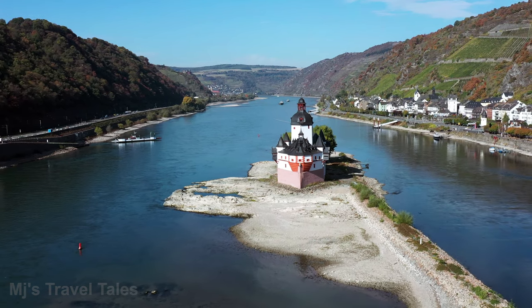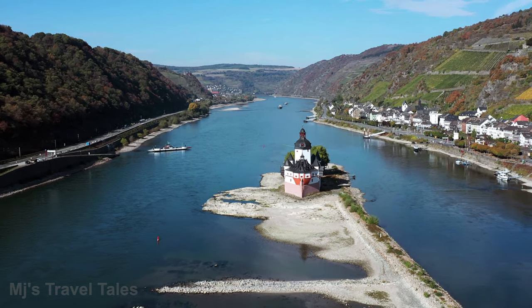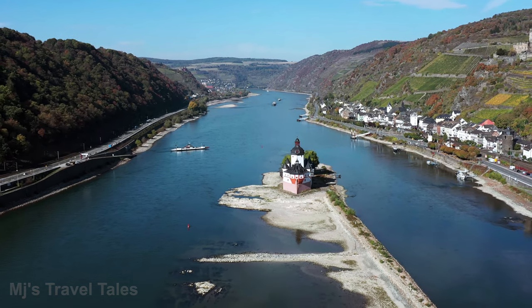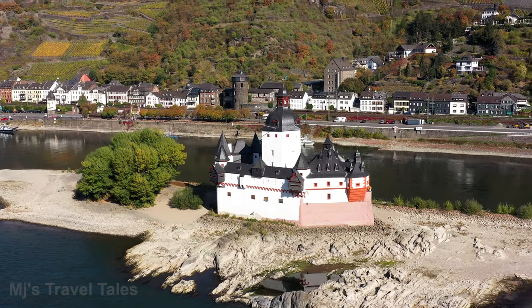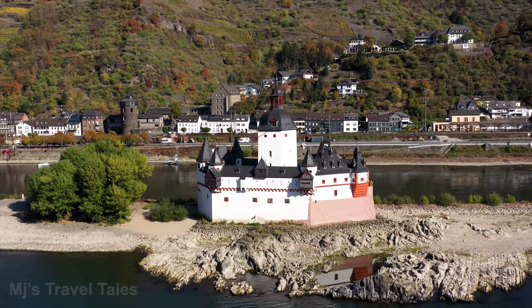If you visit the castle, you will take a ferry from Koblenz city to get there. The highlight of the castle is its location in the Rhine Gorge, spanning about 60 km.